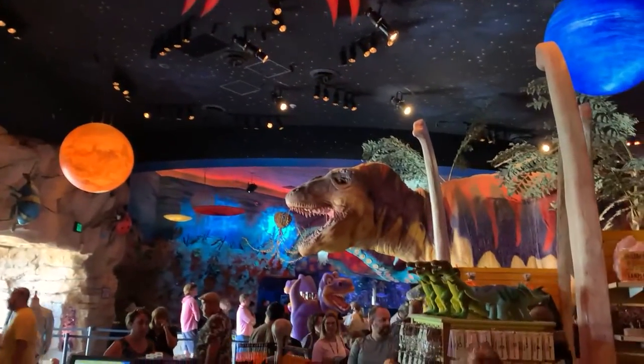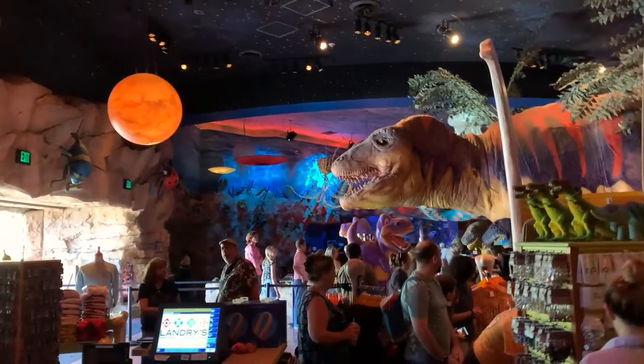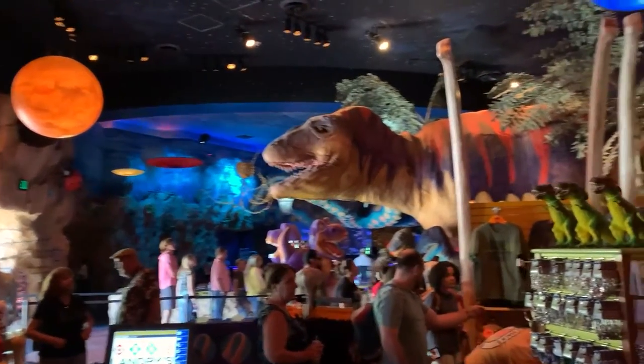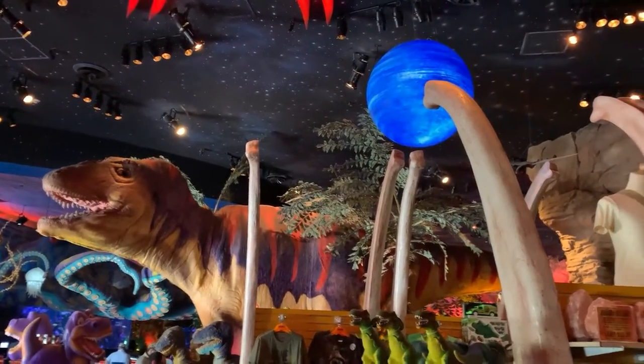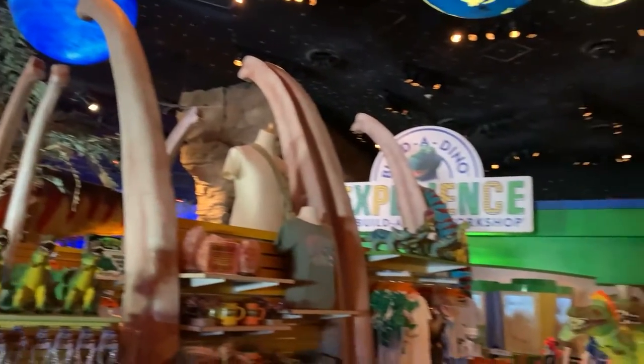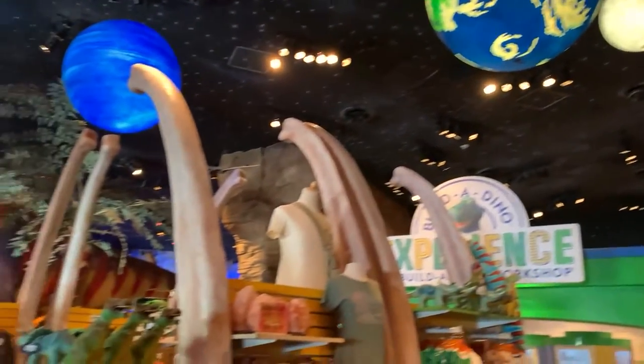There's a lot of openness here, and you'll notice this dinosaur over here is actually interactive. You're going to see him periodically come to life. You'll see thunder and lightning up on top, you can hear it, and you're going to see the dinosaurs come to life. Not all of them come to life, but some of them do.